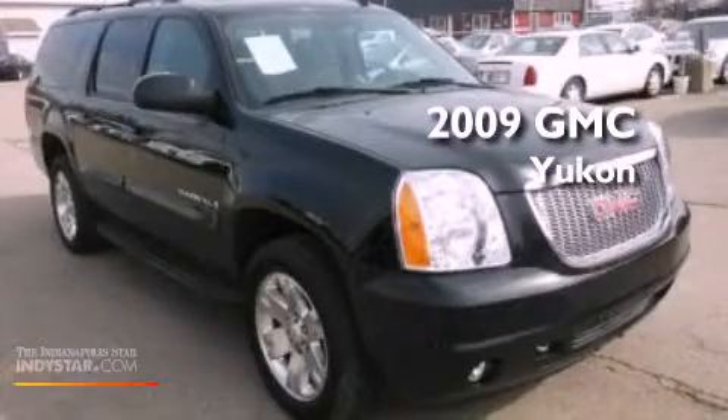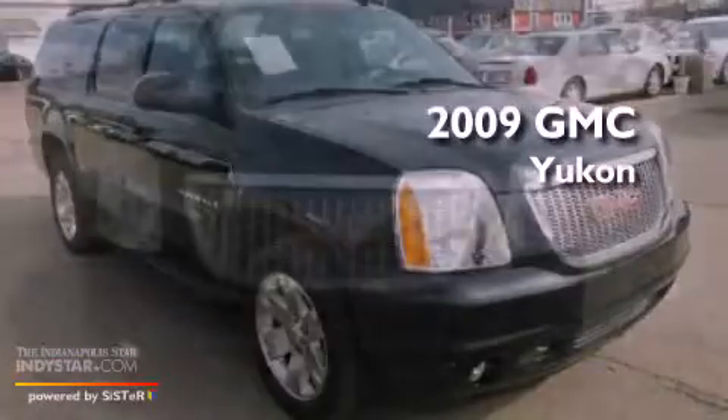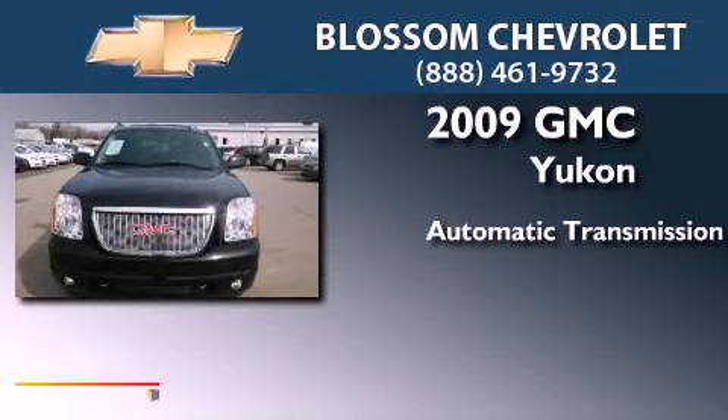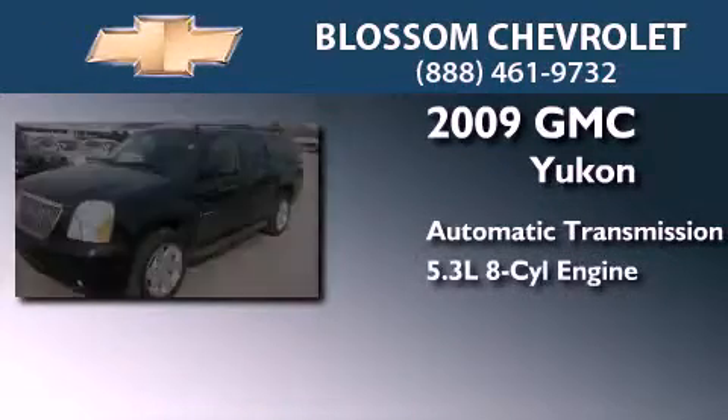This is a 2009 GMC Yukon. This SUV has an automatic transmission and a 5.3-liter V8.